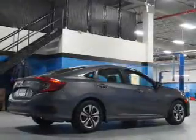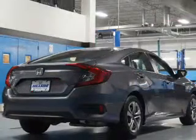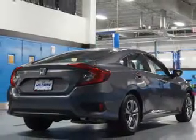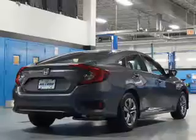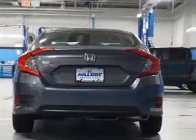Inside, you'll find Bluetooth connectivity, steering wheel controls, automatic climate control, a backup camera, curtain head airbags, front airbags, side airbags, side impact door beams, child safety locks, and cruise control.